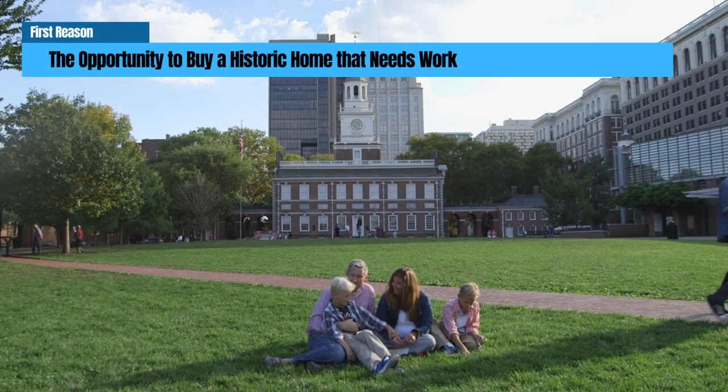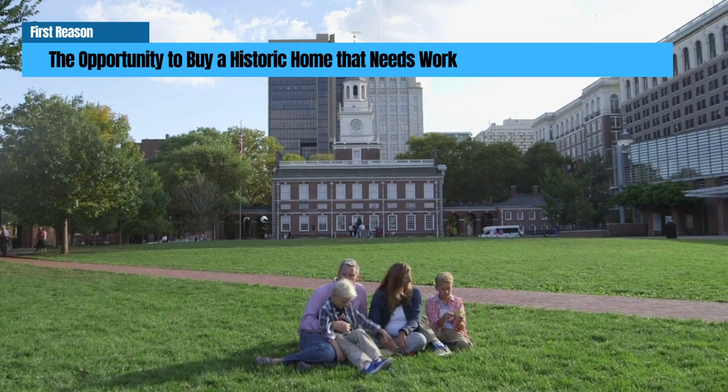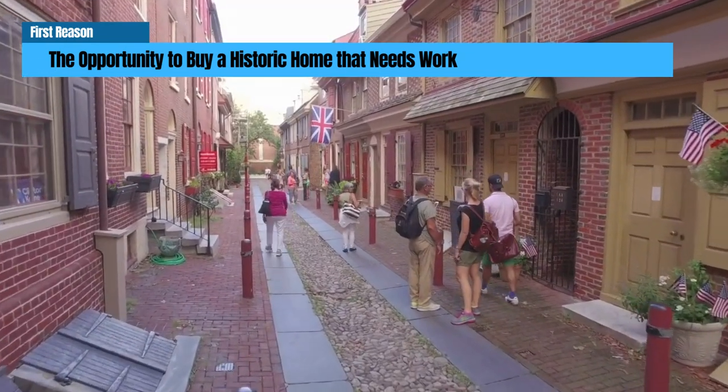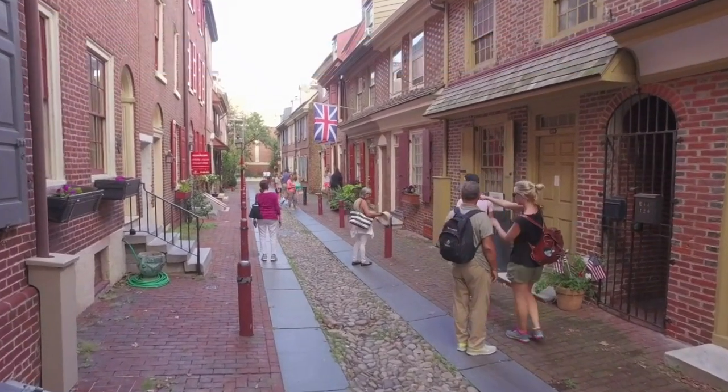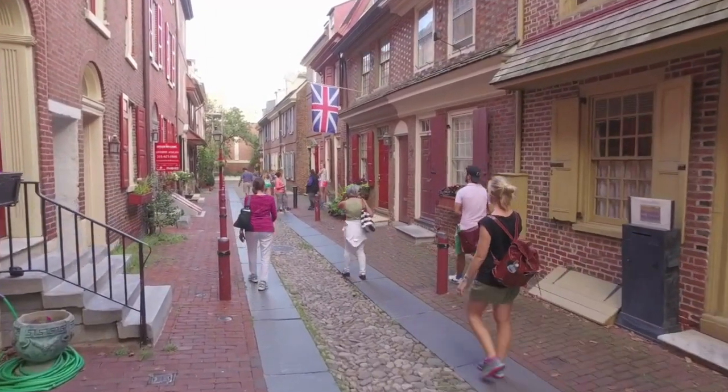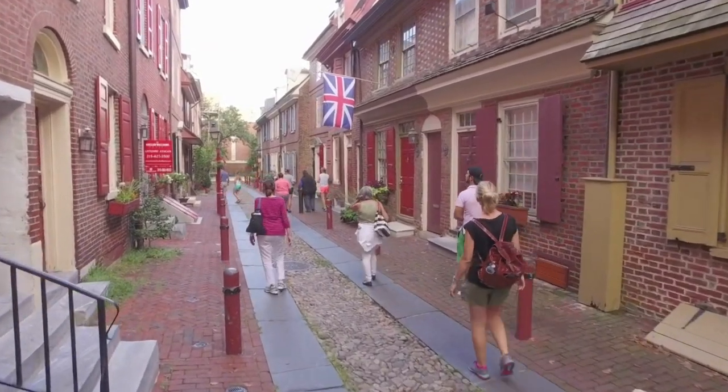Opportunity to own a historic home. Philadelphia is home to many historic properties with unique architectural features and cultural heritage, making them desirable for homebuyers interested in preserving the city's history. A 203k loan allows you to finance the purchase and renovation costs with a single loan.